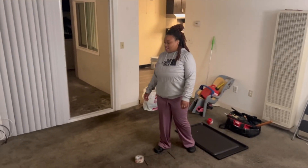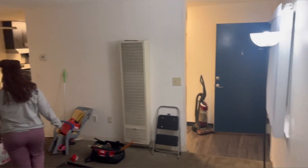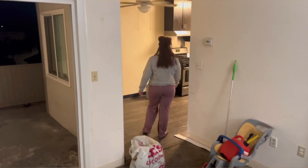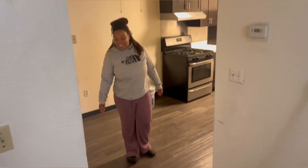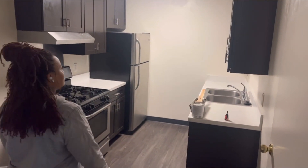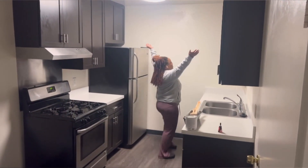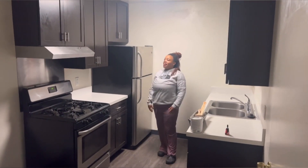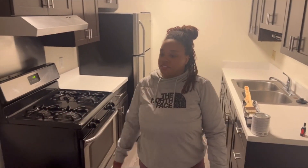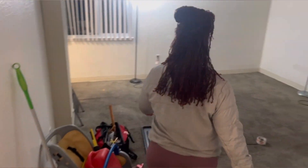They'll fix all that for the new person coming in. This is the living room with my two handy-dandy lamps that I still need to take out. Over here is the kitchen — nice, roomy kitchen. It was really nice living in here. It was nice while it lasted.